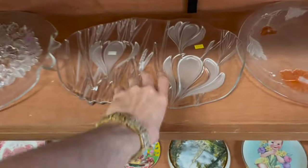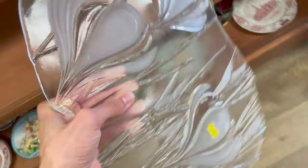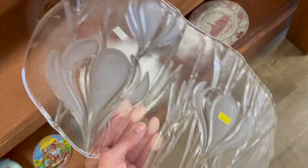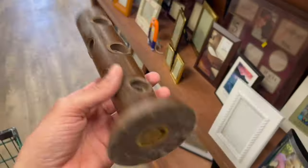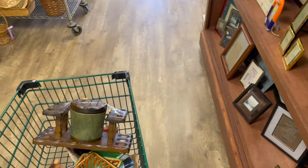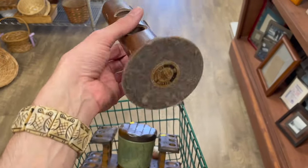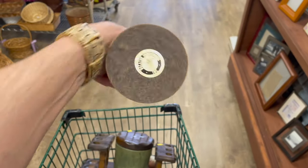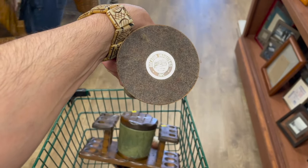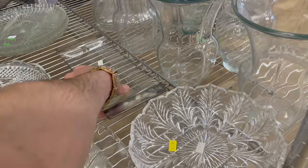Ooh, that's pretty. Mikasa. I was trying to figure out what this was for, and then I put two and two together — it's a pipe holder, I'm pretty sure. Decanter Industries. I'm gonna get that.